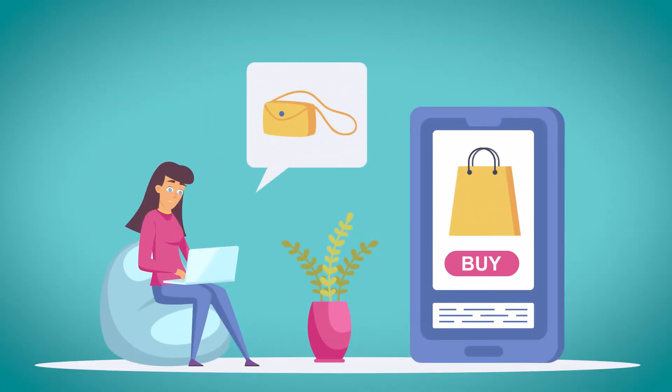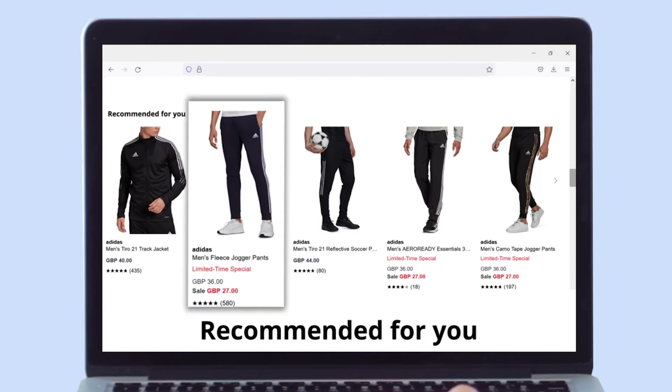Widgets are the quickest way to personalize recommendations for your customers. Let's see some must-have widgets for D2C and ecommerce brands. Show products unique and relevant to each shopper with a recommended for you widget.